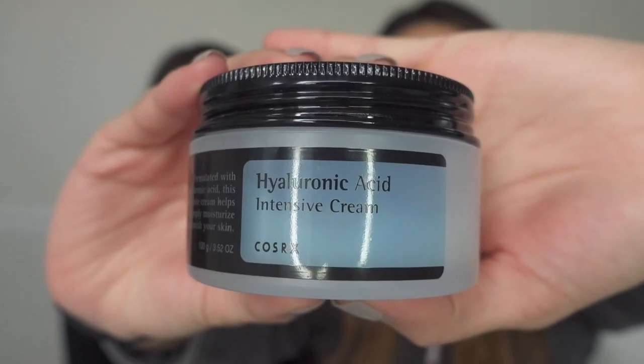My next product is also hyaluronic acid based, so I'm not going to go into all the details because Laura kind of explained all that. But you guys know our holy grail — the hyaluronic acid intensive cream from COSRX. This is literally my lifesaver, especially when it's winter time here because it's so dry. My skin has been struggling. It's also abnormally cold here in Washington compared to other winters for an extended period of time, so our skin's really been feeling the effects of that.